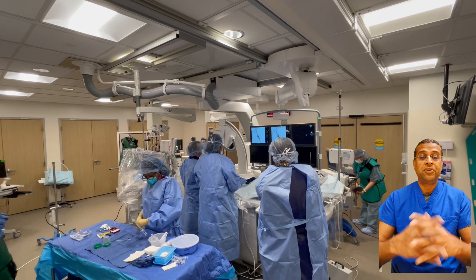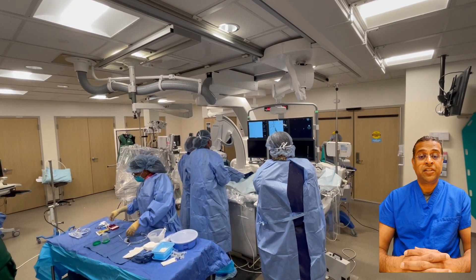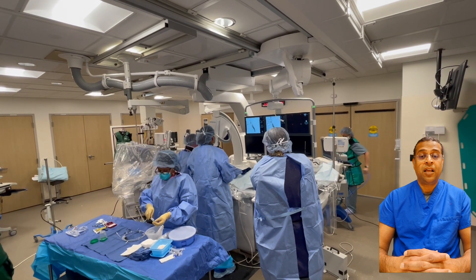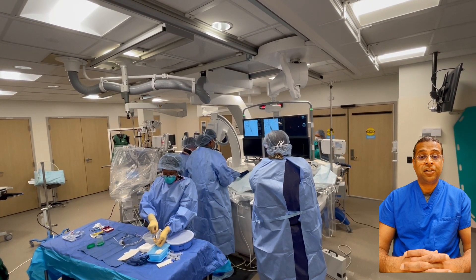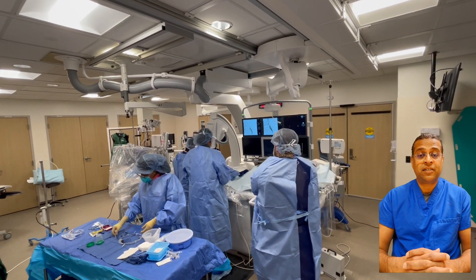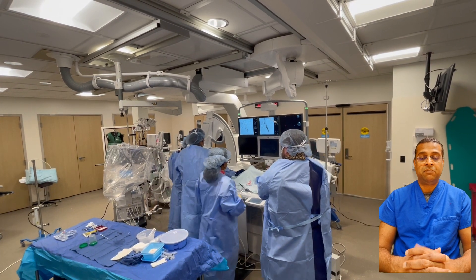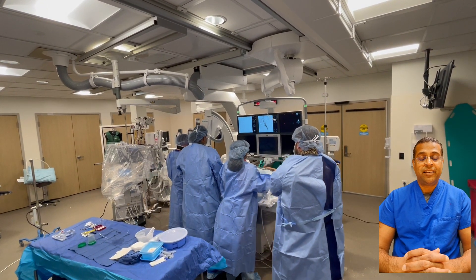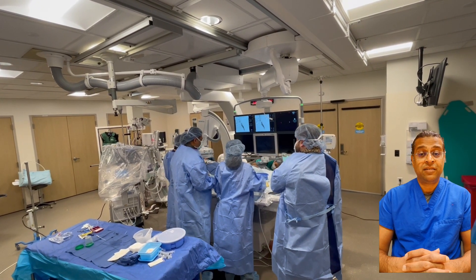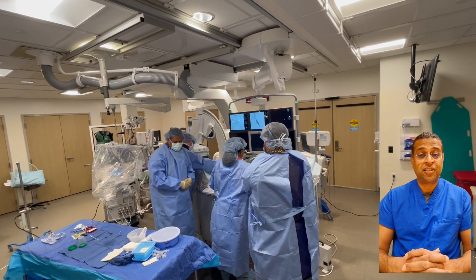That's what got me into interventional radiology. I subsequently trained in interventional radiology, did my fellowships, and became board certified in interventional radiology. Now I'm practicing 100% interventional radiology, doing high-end procedures, doing the best I can for my patients, and enjoying every bit of the day.